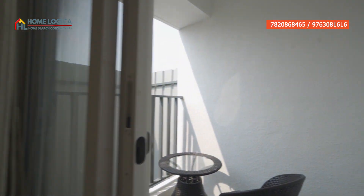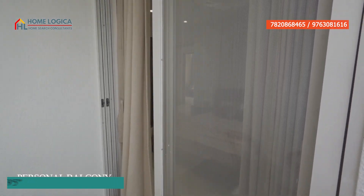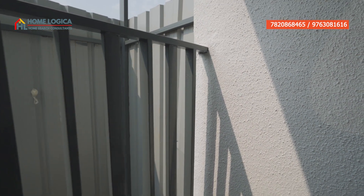Here we have our personal balcony. Its size is 5 by 9.5 feet. Like our main balcony, it will also be covered, and here you can plan a personal sit-out area.